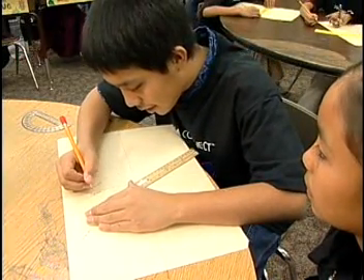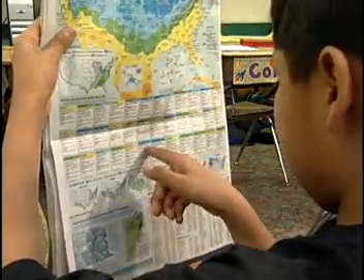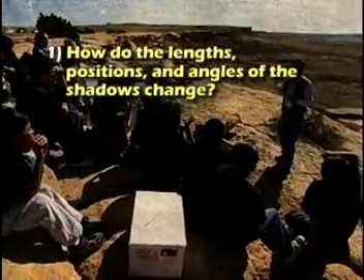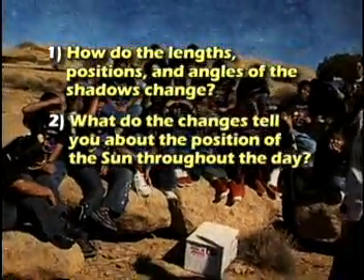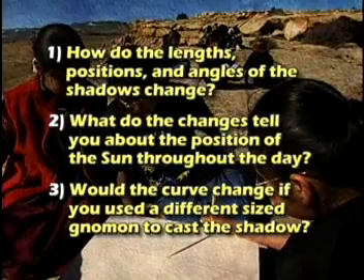Verify local solar noon using shadow length times and sunrise and sunset times. How do the lengths, positions, and angles of the shadows change? What do the changes tell you about the position of the sun throughout the day? Would the curve change if you used a different sized gnomon to cast the shadow? And don't forget to check out this cool web activity for this program — you can download it from the NASA Connect website.